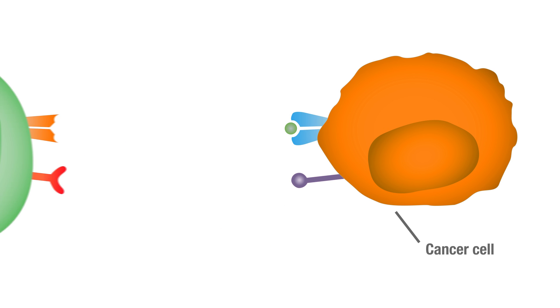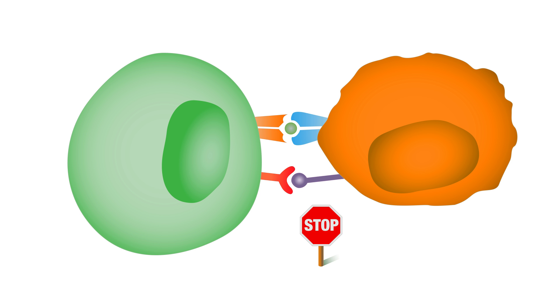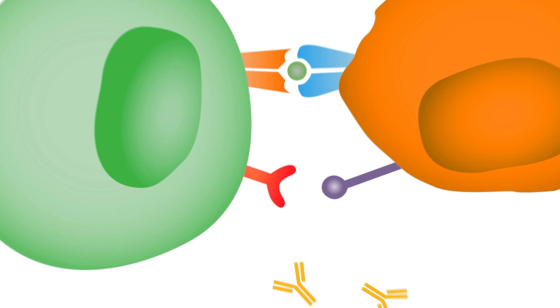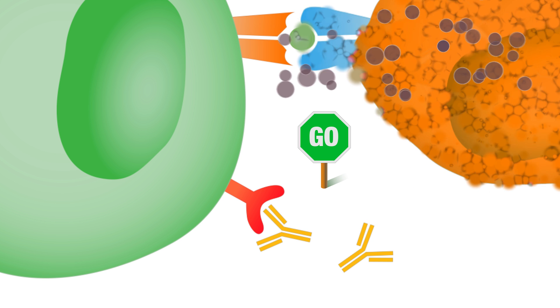Many cancers have learned to hijack these same immune brakes to avoid destruction. They make a molecule that engages the brakes. Checkpoint inhibitors block this interaction as well, robbing cancer of an important defense.